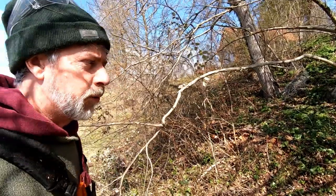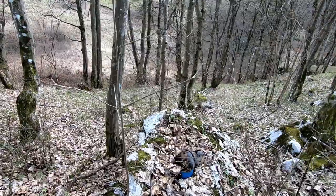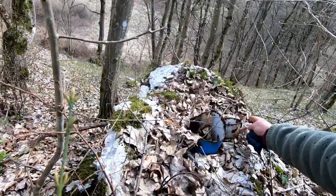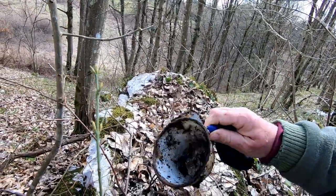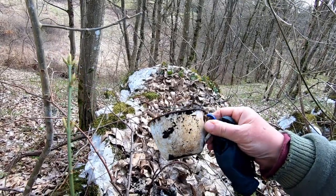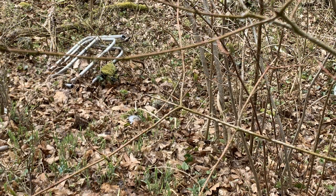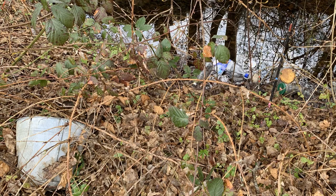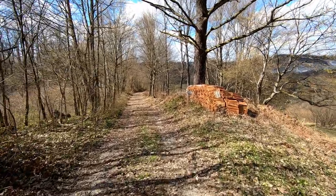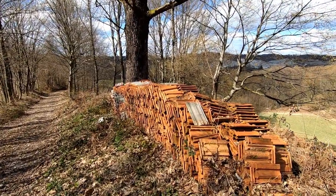As I go walking through the woods, I do occasionally come across small piles of rubbish. Now I don't know whether this is rubbish or an art installation. And over there is an old bucket, and here we have another stack of roof tiles — at least they've been stacked neatly.